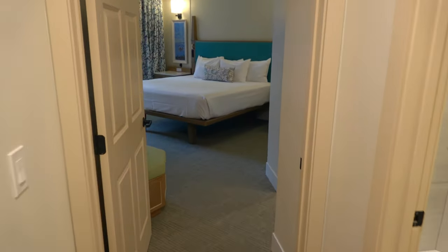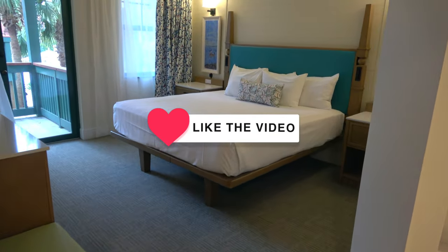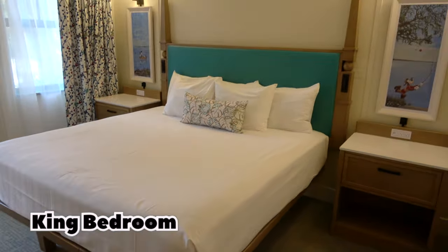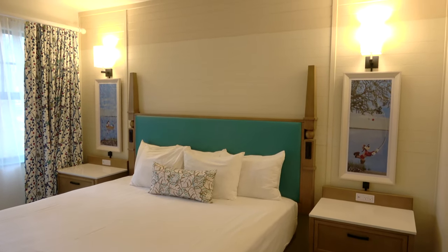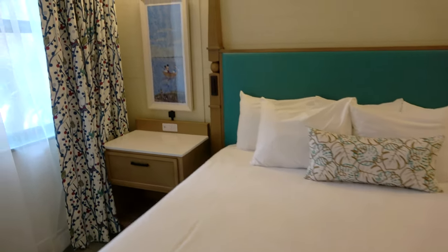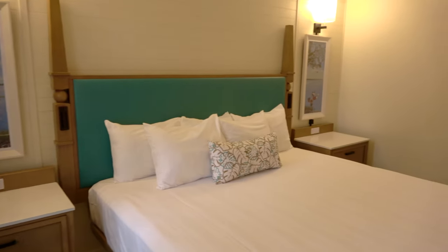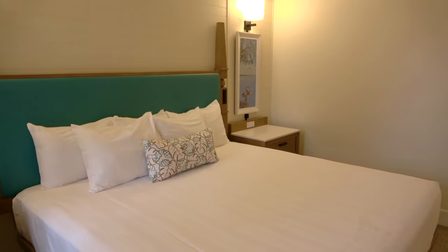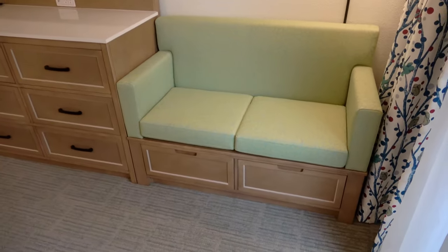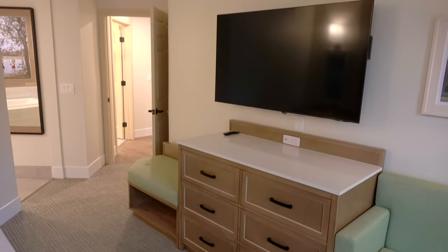To the right we have the master bedroom — this is the single king size bed room. They've made a lot of changes here; the color palette is really pretty and very cozy. They've really upped the artwork: we've got artwork of Mickey fishing and Goofy fishing. They've added these little comfort chairs, there are lots of drawers, and of course a big television.